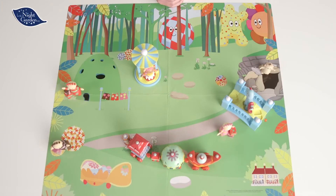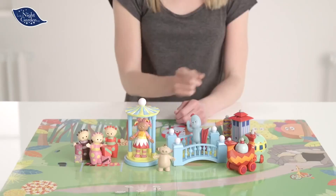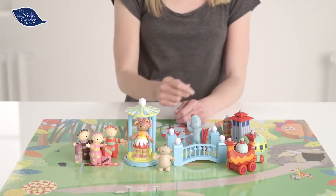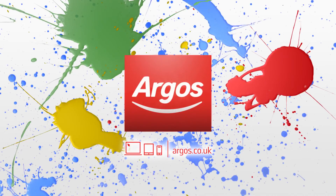We hope you've loved seeing this exciting In the Night Garden playset with all your favourite characters. Roll your mouse over the screen and click on the top right hand corner for more information. Go play — Go Argos!